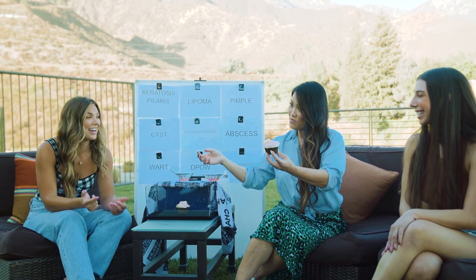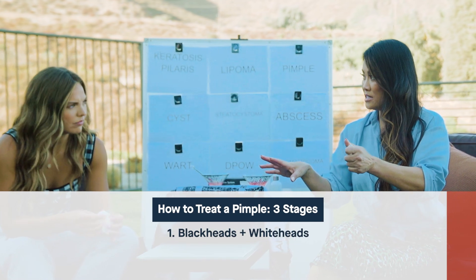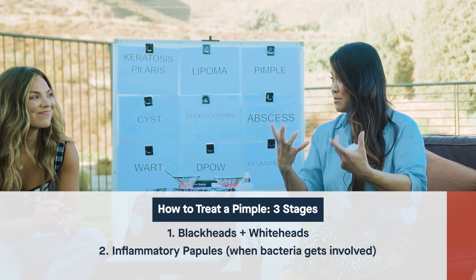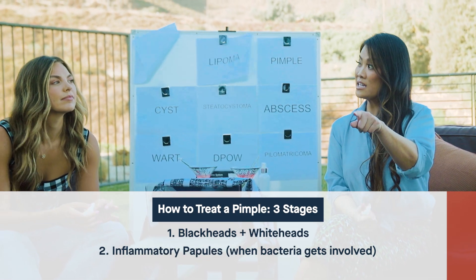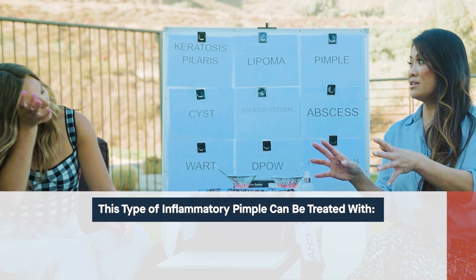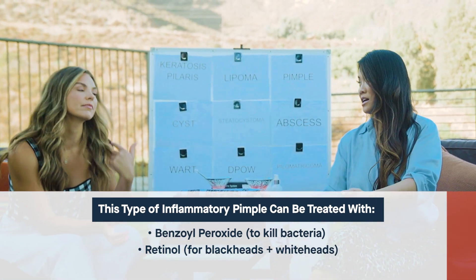How would you treat different types of pimples? That kind of pimple — it's an inflammatory papule. There are three stages: blackheads and whiteheads are the primary building blocks, then when bacteria get involved and thrive in your pores, you get an inflammatory papule — red, you can feel it coming to the surface. Then there's more severe cases: cysts and nodules, deeper under the skin that sometimes don't come to the surface. For inflammatory papules, treat with benzoyl peroxide, available over the counter. Also treat blackheads and whiteheads with retinol to prevent them from turning red.